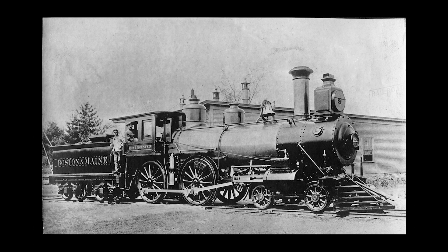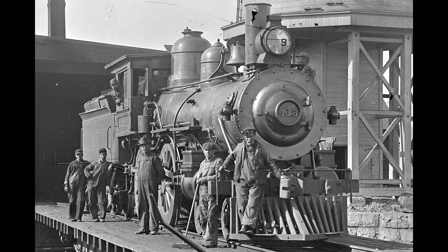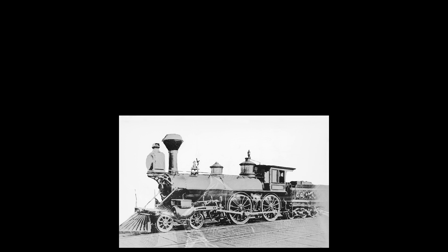They were the mainstay of early motive power, performing most every task — from pulling the commuter trains and name trains, to freight and switching service. It is impossible to generalize about the B&M 4-4-0s, as there were just too many exceptions. The class is both many and varied. Many of the B&M's 4-4-0s were inherited from other railroads, as the power-hungry Boston and Maine absorbed all the competition in northern New England.